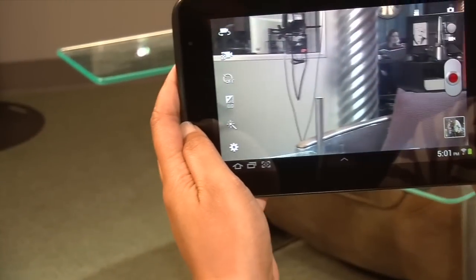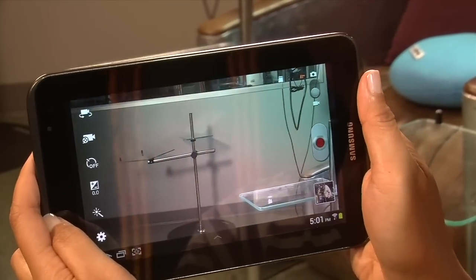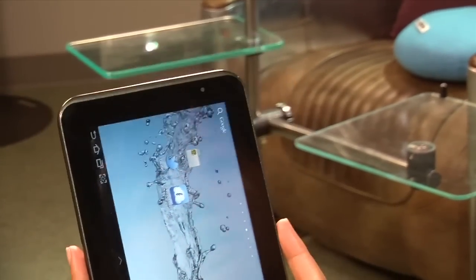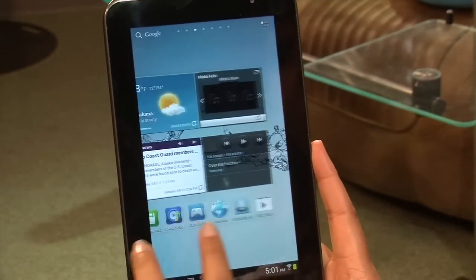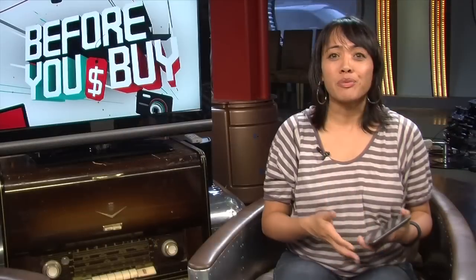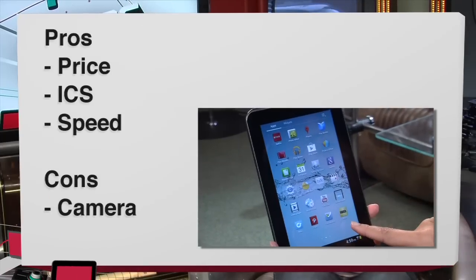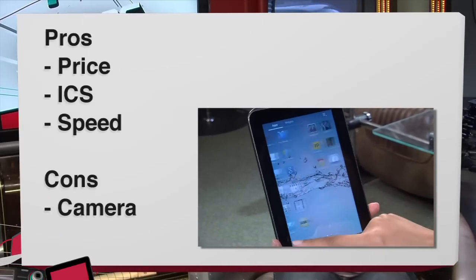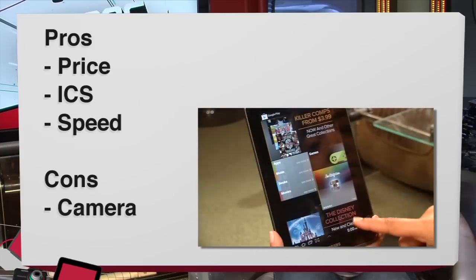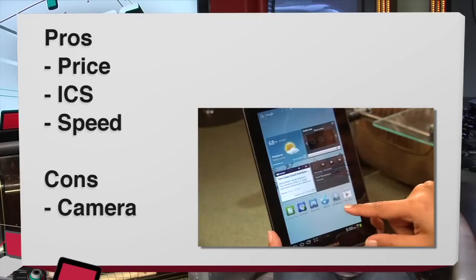It does record in 720p, but again, quality is kind of grainy. Overall, it does all the functions you'd expect on an Android tablet and a little more. Now for the pros: the price — $250, bargain. Ice Cream Sandwich right out of the box is another plus. And the speed — the device is pretty snappy on all fronts, on all apps.